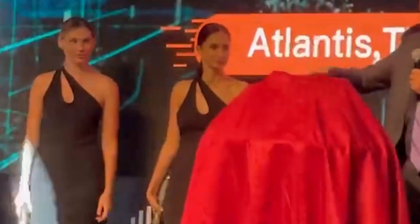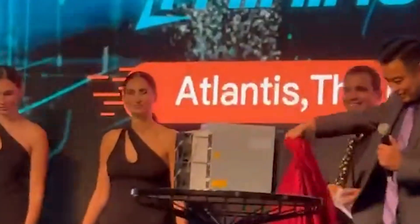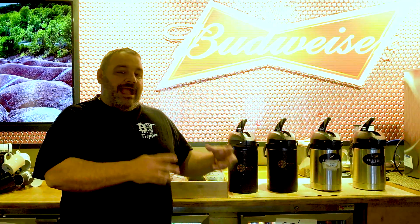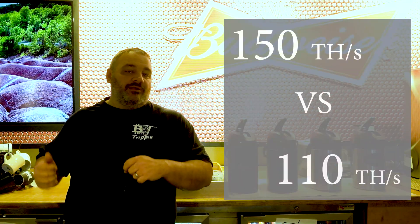Alright guys, we're back. Let's first talk the S19 XP — this has just been unveiled. There are some great people already out there in Dubai who were able to bring some content. It looks just like a normal S19, but what's the difference? The hash rate is 150 terahash versus the current top-end unit being 110 terahash, and the efficiency in terahash per megajoule is lowered because you're getting around the same power use of a 110 terahash unit but at 150 terahash.